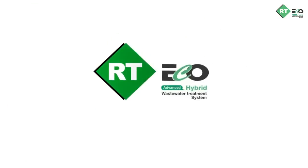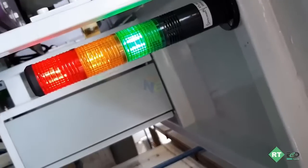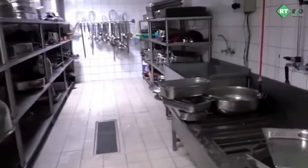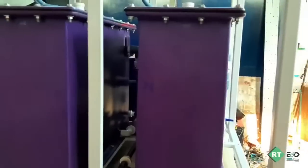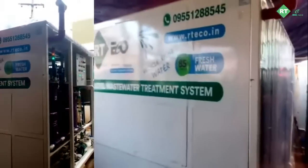Our RT Eco advanced electrochemical hotel kitchen wastewater treatment plants are the most efficient, durable, and eco-friendly systems in the market. Depending on the size of the hotel kitchen, the number of wastewater generating units, daily wastewater volumes, and peak and off-season volumes, RT Eco offers electrochemical-based electrocoagulation, flotation, and electro-oxidation combined hotel kitchen wastewater treatment systems.